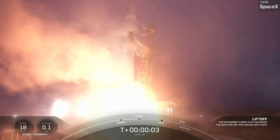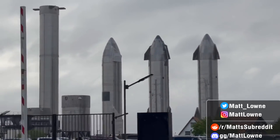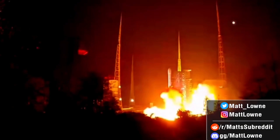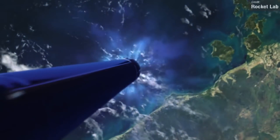Welcome back everyone to another episode of Space This Week. Lots to talk about once again regarding SpaceX Starship development, launch news from the last week, and we have a very major Rocket Lab flight slated to take place over the course of the next week. So let's get into things.